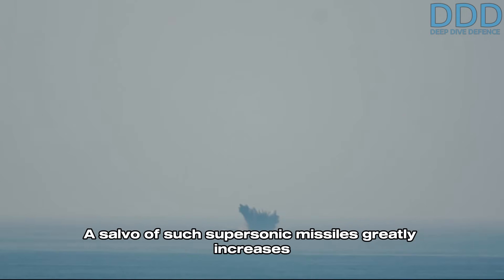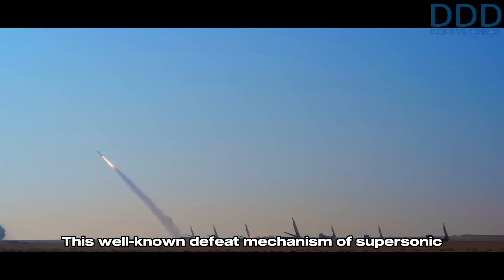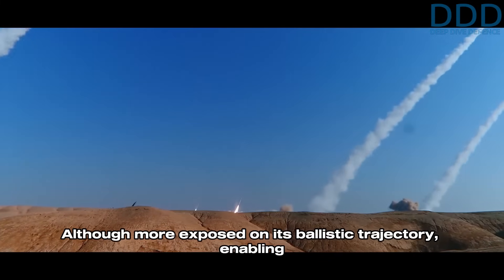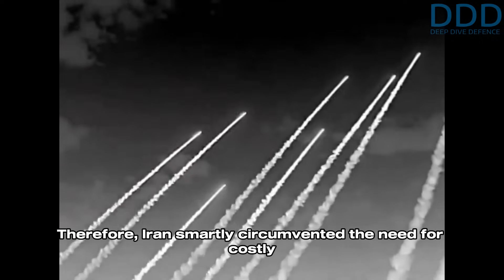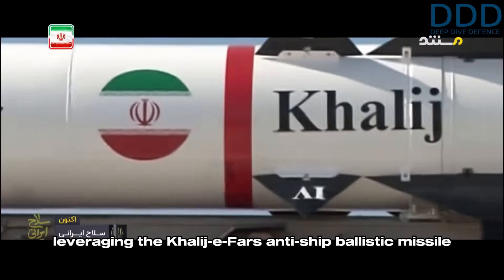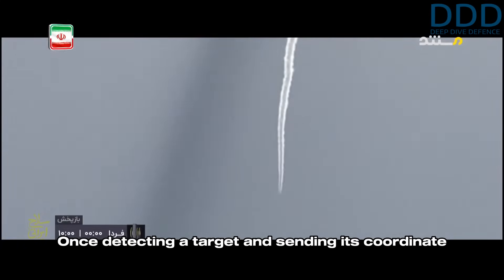A salvo of such supersonic missiles greatly increases the chances of one achieving a successful hit. This well-known defeat mechanism of supersonic anti-ship cruise missiles is hence mimicked by the Kaliji Fars — although more exposed on its ballistic trajectory, enabling early warning and preparation, its low cost allows for a larger salvo to be launched against a protected naval vessel, increasing the likelihood of a hit. Therefore Iran smartly circumvented the need for costly supersonic ramjet propulsion by leveraging the Kaliji Fars as its primary supersonic anti-shipping asset. Once detecting a target and sending its coordinates to a Kaliji Fars unit, the missiles could be launched and independently fly to their targets due to their quick time of arrival.